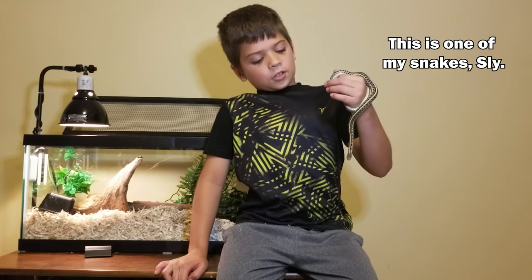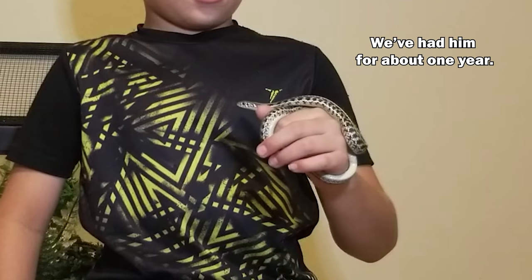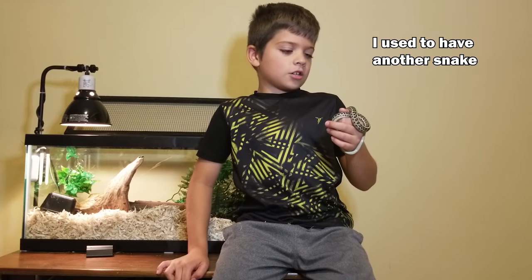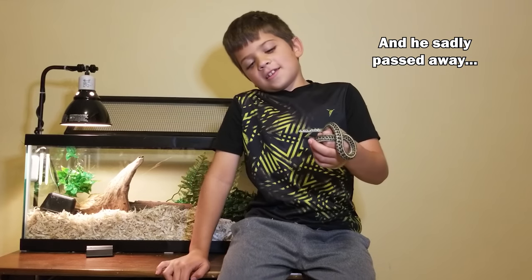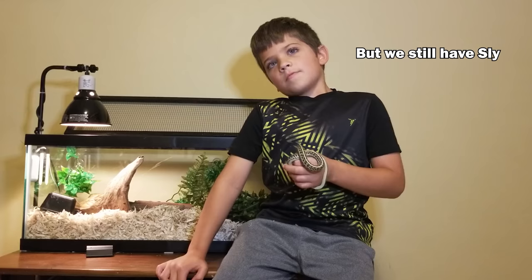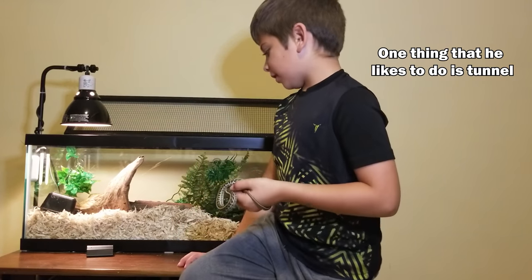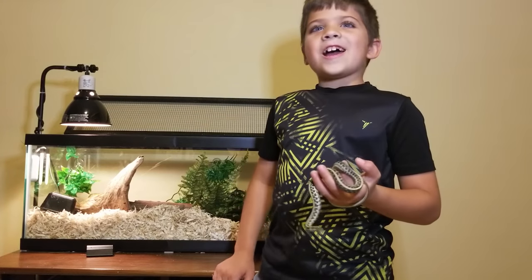Hi, my name's Cole. This is my snake, Celia. I've had him for about one year. He's one of Princess's babies. I used to have another snake — Skunk — and he sadly passed away. But we still have Sly. One thing that he likes to do is turn on his log. Bye, Emily!